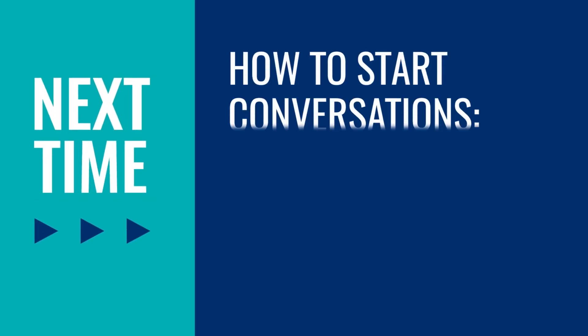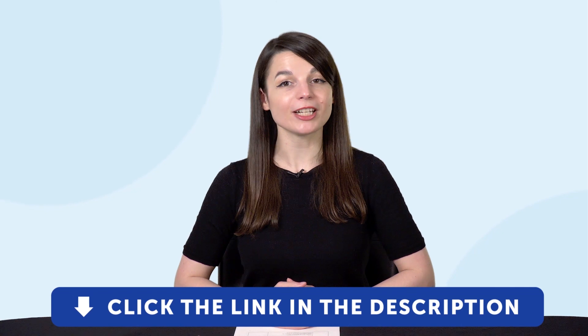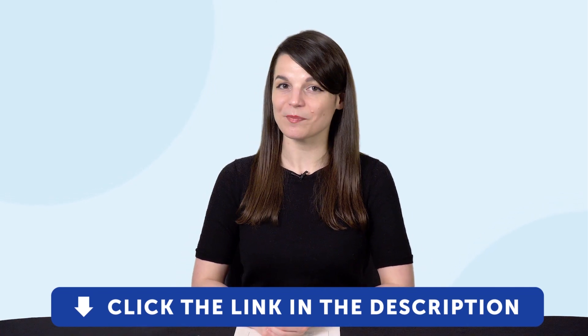Thank you for watching this episode of Monthly Review. Next time, we'll talk about how to start conversations — talking points for language learners. If you enjoyed these tips, hit the like button, share the video with anyone who's trying to learn a language, and subscribe to our channel. We release new videos every week. And if you're ready to finally learn language the fast, fun, and easy way, and start speaking from your very first lesson, get our complete learning program. Sign up for your free lifetime account right now. Click the link in the description. See you next time. Bye!